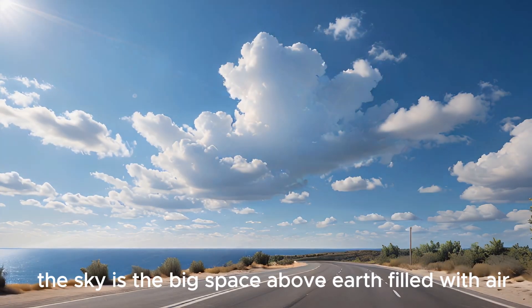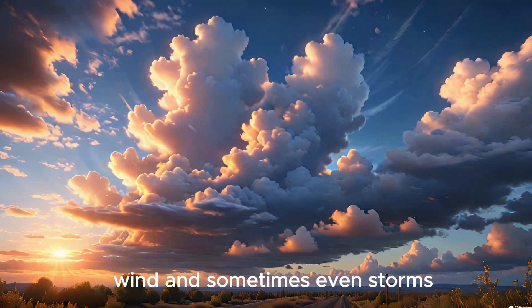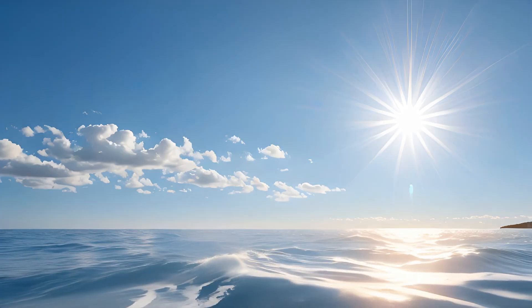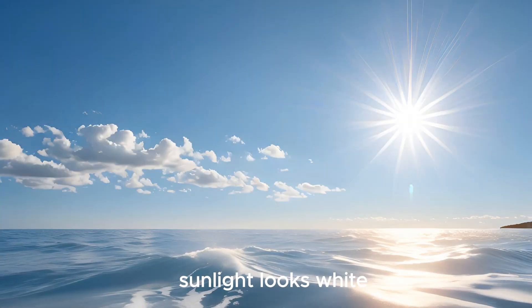Let's start with the basics — what is the sky? The sky is the big space above earth filled with air, clouds, sunlight, wind, and sometimes even storms. During the day the sky looks blue, but wait — why is it blue?